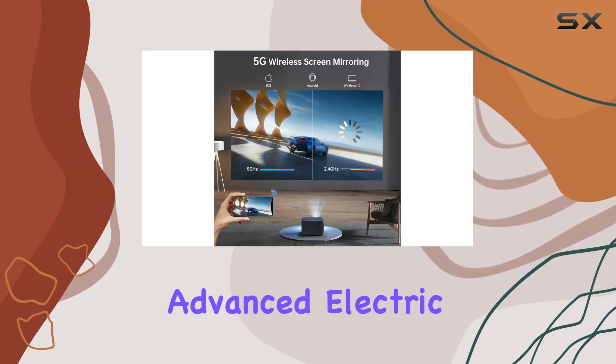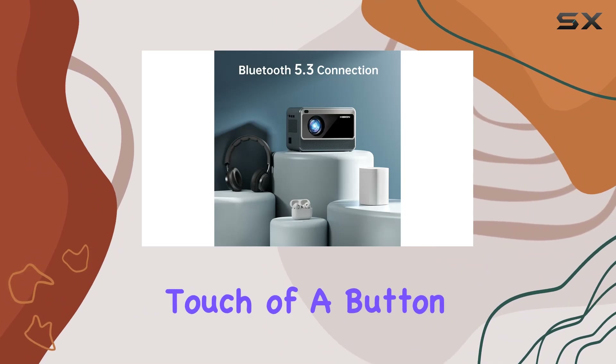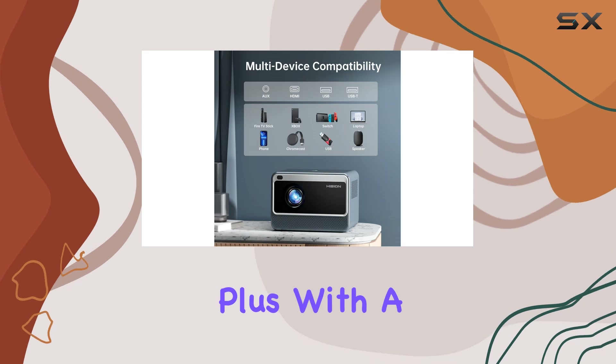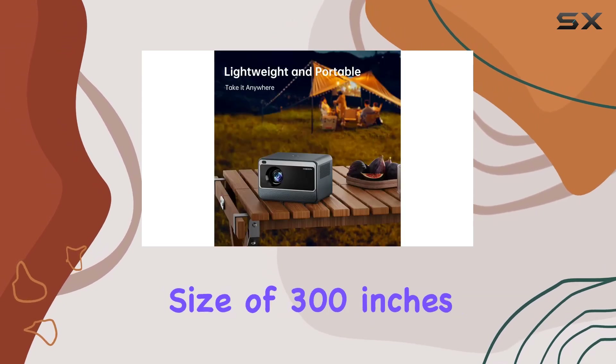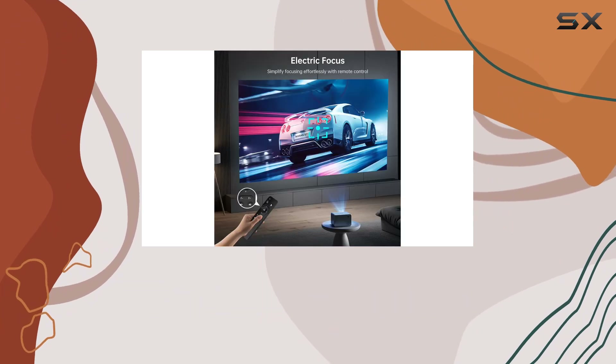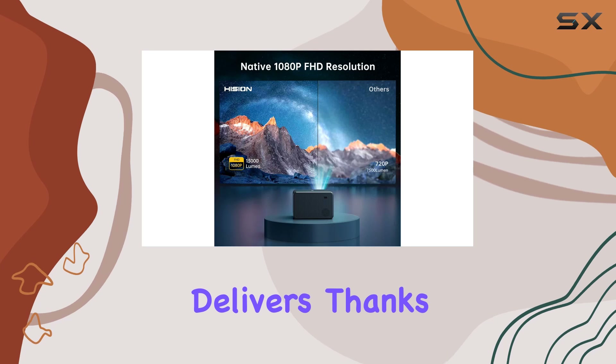But what sets this projector apart is its advanced electric focus. Say goodbye to manual adjustments — with just the touch of a button on the remote, you'll achieve sharp and clear images in a mere three seconds. Plus, with a maximum projection size of 300 inches, you can create a true-to-life cinematic experience right at home.